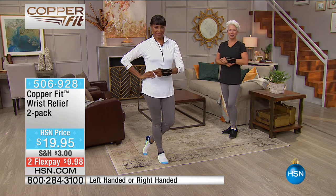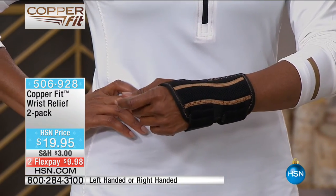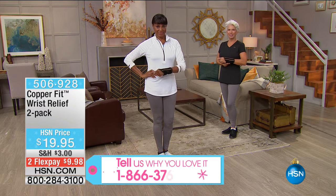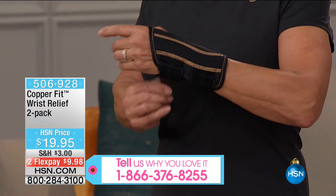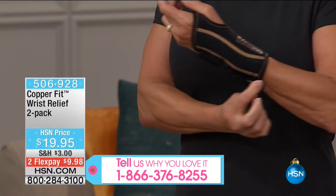If you love CopperFit, please be part of our show — that number to dial is 1-866-376-8255. If you don't have the HSN card, open one up — you can apply online or give us a call, and you'll get a $20 off coupon toward your first purchase, which would make these free. CopperFit Wrist Relief — the name really says it all. We've got copper, padding, and comfort. They're made of neoprene.